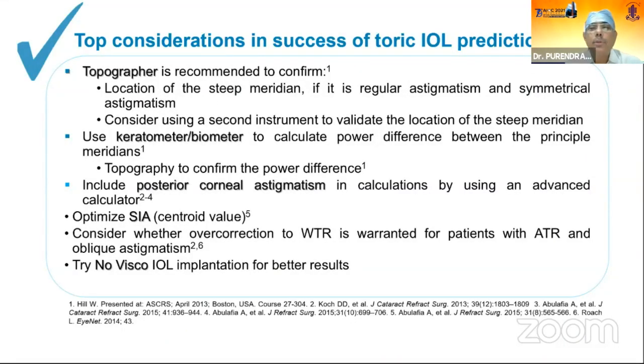Top considerations for success with toric IOL: use topography to confirm the steep meridian location for regular, symmetrical astigmatism; use a second instrument such as Verion, Pentacam, or another IOL calculator to validate the steep meridian. Use keratometer/biometer to calculate power difference between principal meridians. Include posterior corneal astigmatism in calculations using an advanced calculator. Optimize surgically induced astigmatism with a centroid value of 0.10. Consider whether over-correction of with-the-rule astigmatism is warranted for against-the-rule patients. Try no-viscoelastic IOL implantation for better results.